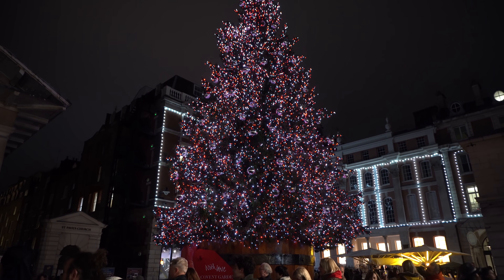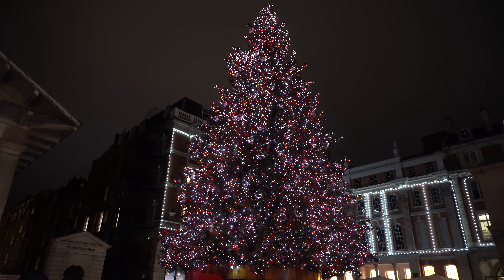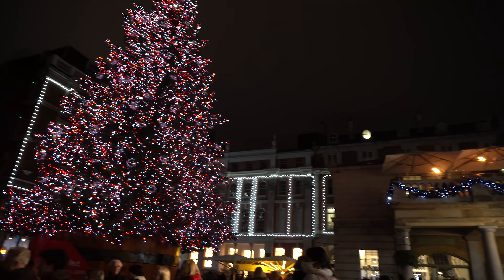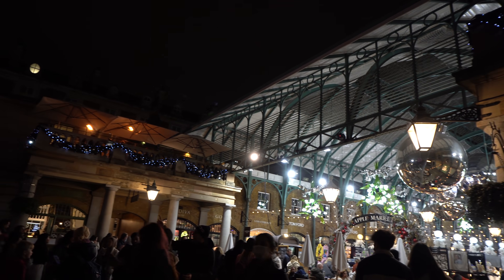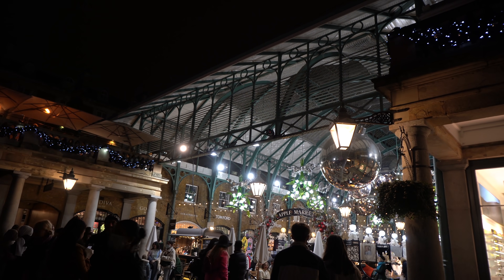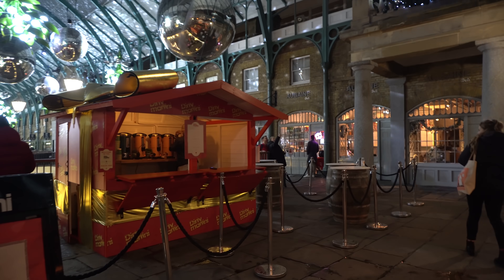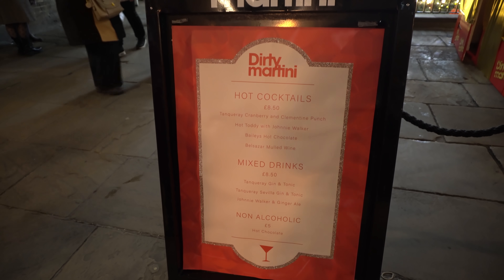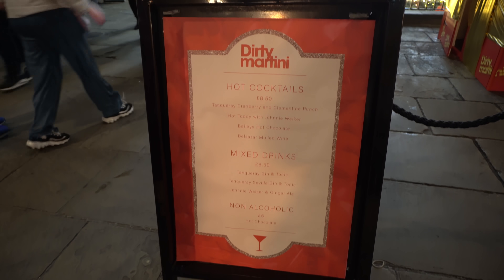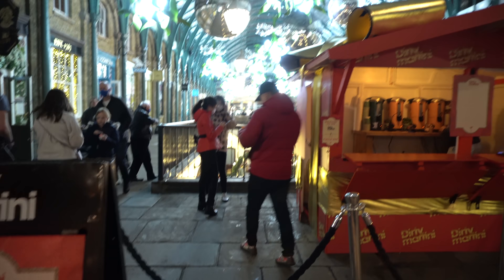Got to get a little bit nearer to the tree. It probably doesn't look that exciting on camera, but it's absolutely stunning. I think the little twinkly bits make such a difference, and they are twinkling along with all of the garlands. We've got another booth here — Dirty Martini, which is like a bar, I think it might be a chain. You've got hot cocktails for £8.50, and then some mixes as well for £8.50. And a little hot chocolate moment.